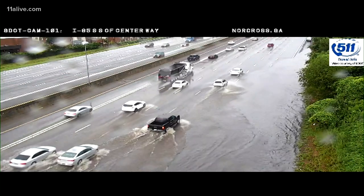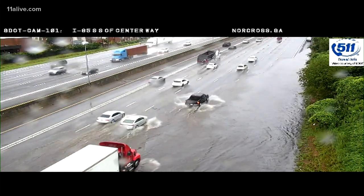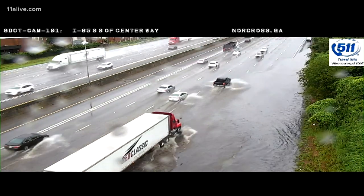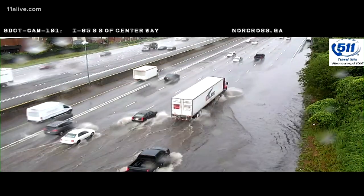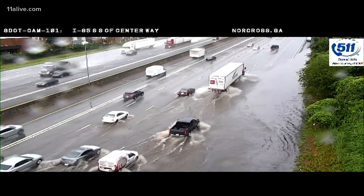GDOT cleared the drains and now all lanes on I-85 southbound are back open. And as we mentioned, 285 eastbound, the ramp to Buford Highway was closed with what we were calling Lake Norcross. It was that much water.